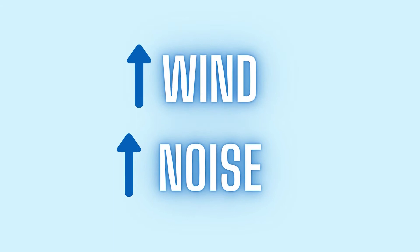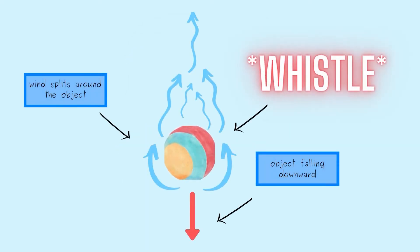Strong winds can also force objects to fall off of trees or buildings. And when this happens, the wind blows around the falling object, splitting in half, which alters the sound waves. These large falling objects create a whistle. At the beginning, the whistle has a very high pitch, but as the object makes it closer to the ground, the pitch is very low.